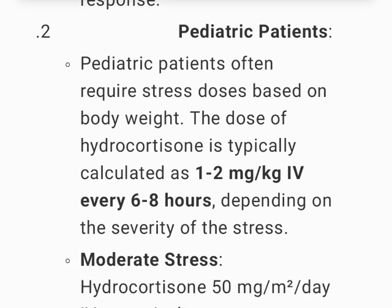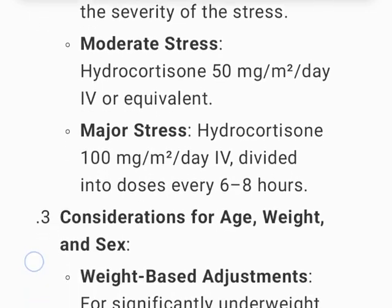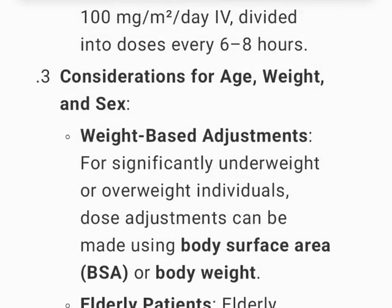For pediatric patients, stress doses are often based on body weight. The dose of hydrocortisone is typically calculated as 1–2 mg per kg IV every 6–8 hours depending on the severity of stress. For moderate stress, hydrocortisone 50 mg per day IV or equivalent; for major stress, hydrocortisone 100 mg per day IV divided into doses every 6–8 hours.